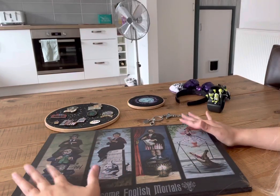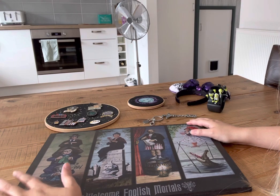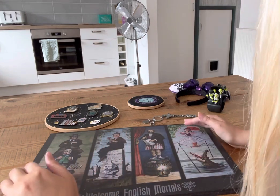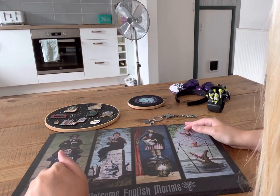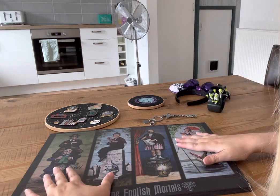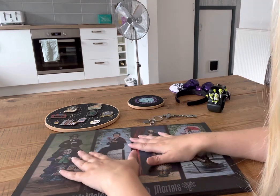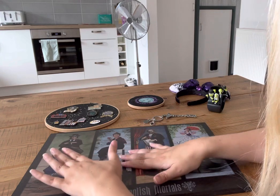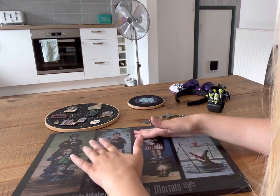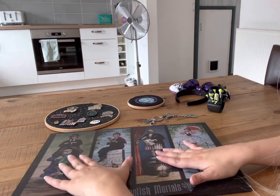Hi guys, a little bit of a different angle today because I was trying to figure out how to set my phone up so that you could see some of the larger items I'm going to show you. The only thing that works is with me kind of perched in the corner here, so I'm sorry if you see my crazy frizzy hair. I wanted to show you my Phantom Manor and Haunted Mansion collection. I don't have a whole bunch of stuff but I pick up things here and there, and I've got just about enough to make a little video. I hope it's not too boring.